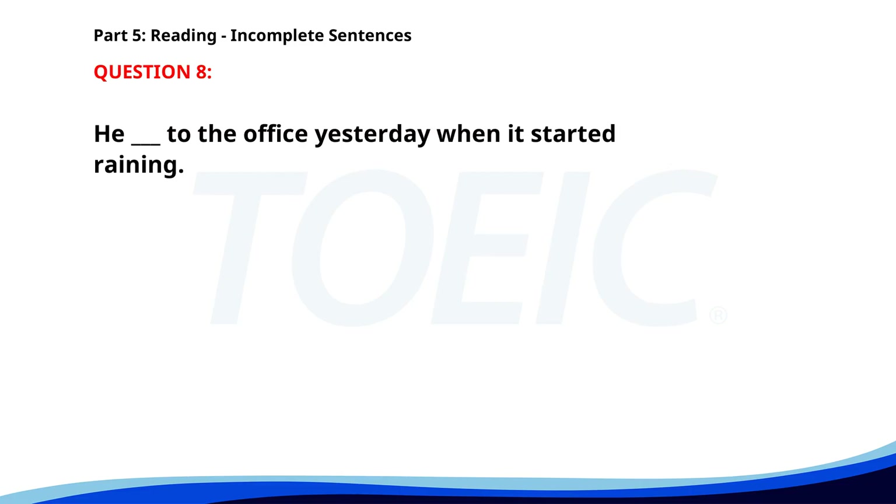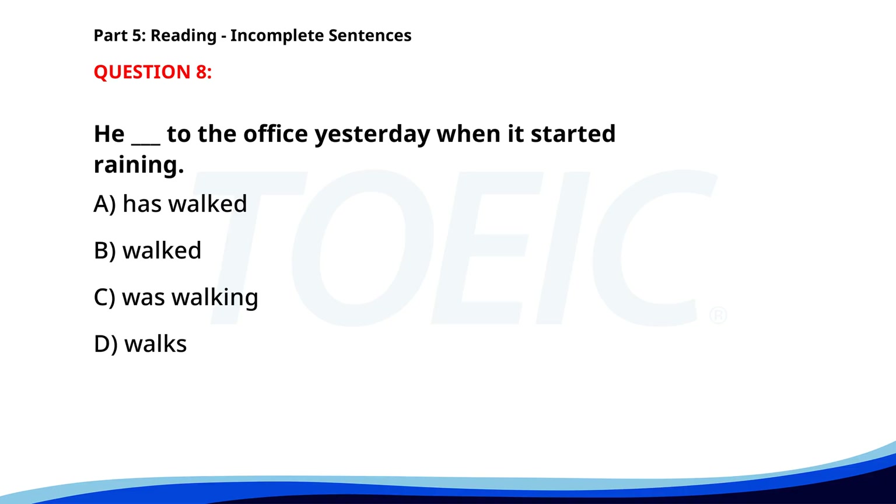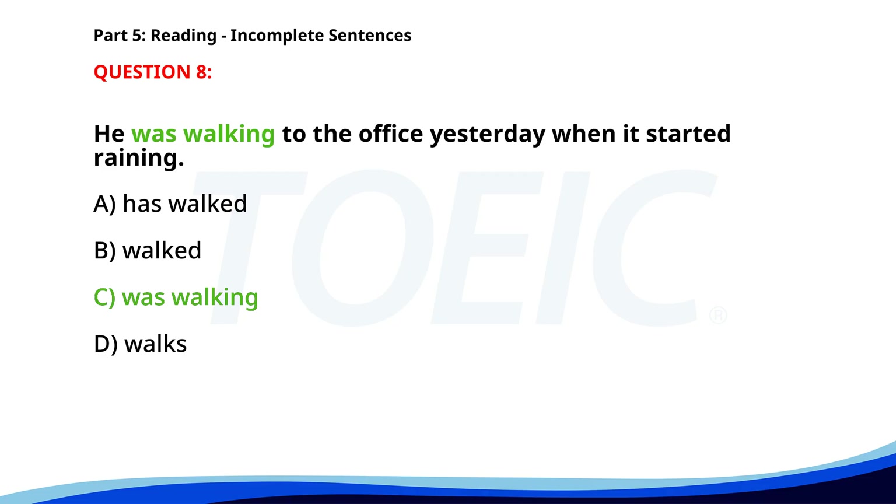Number eight. He ___ to the office yesterday when it started raining. A. Has walked. B. Walked. C. Was walking. D. Walks. The correct answer is C: Was walking.